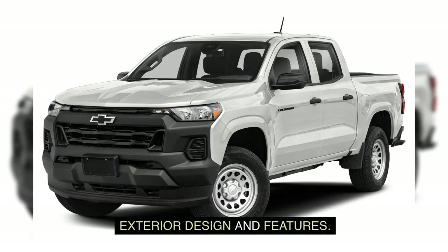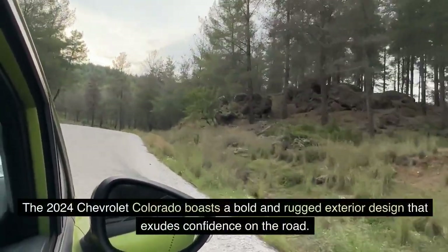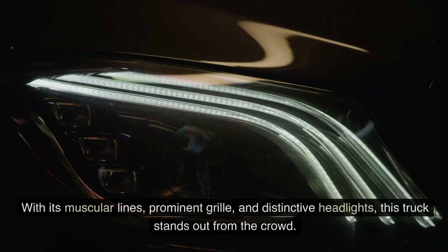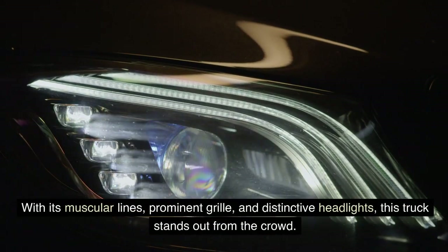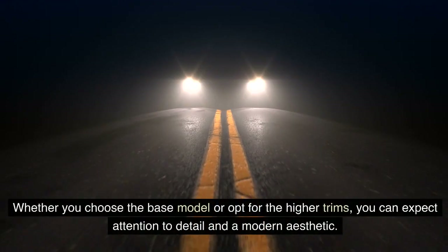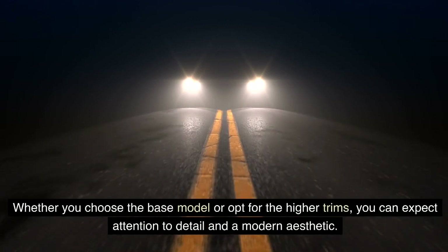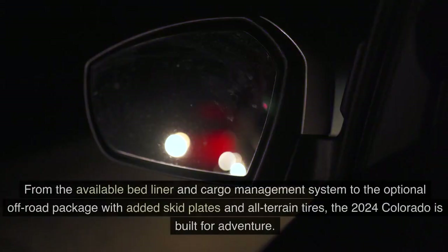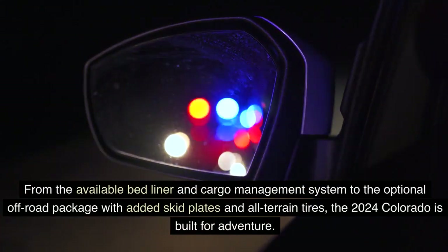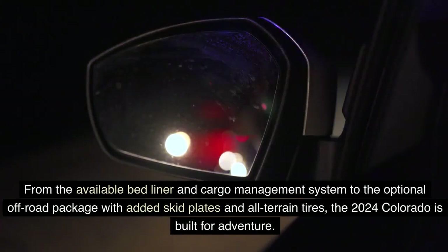Exterior Design and Features: The 2024 Chevrolet Colorado boasts a bold and rugged exterior design that exudes confidence on the road. With its muscular lines, prominent grille, and distinctive headlights, this truck stands out from the crowd. Whether you choose the base model or opt for the higher trims, you can expect attention to detail and a modern aesthetic. From the available bed liner and cargo management system to the optional off-road package with added skid plates and all-terrain tires, the 2024 Colorado is built for adventure.